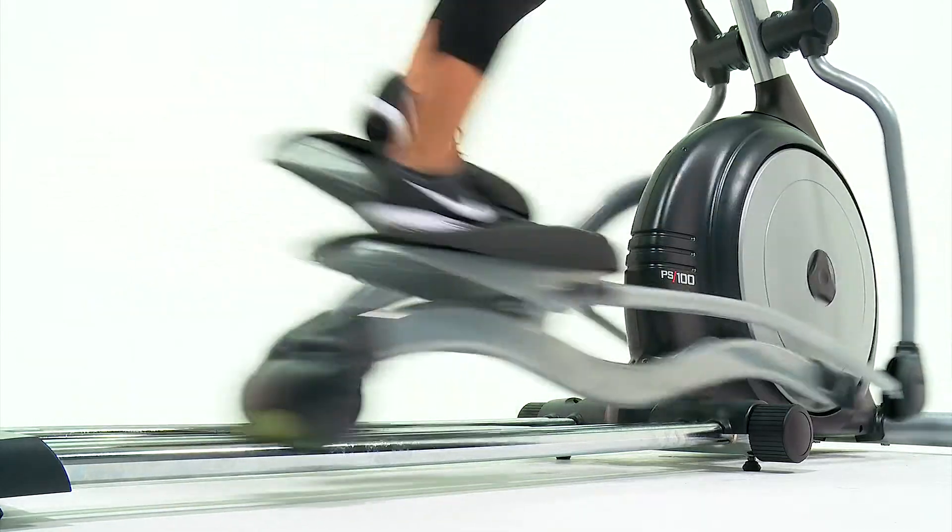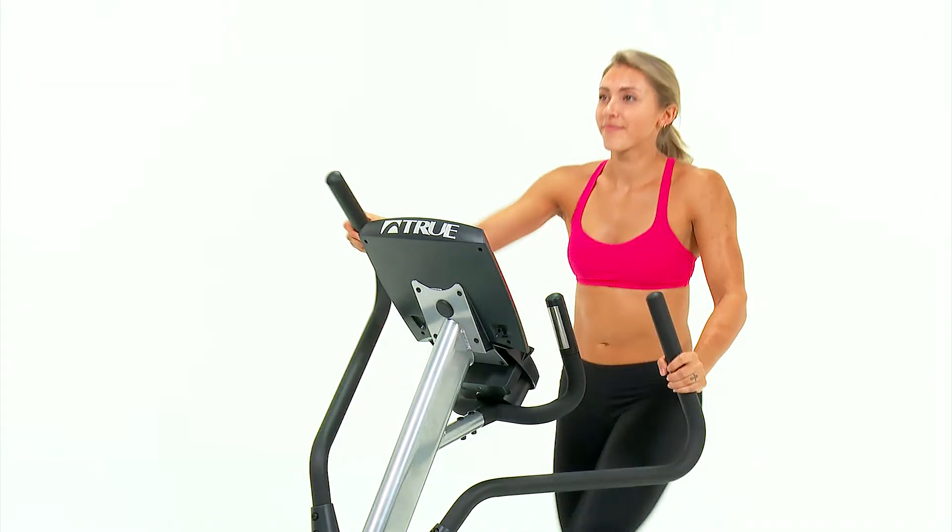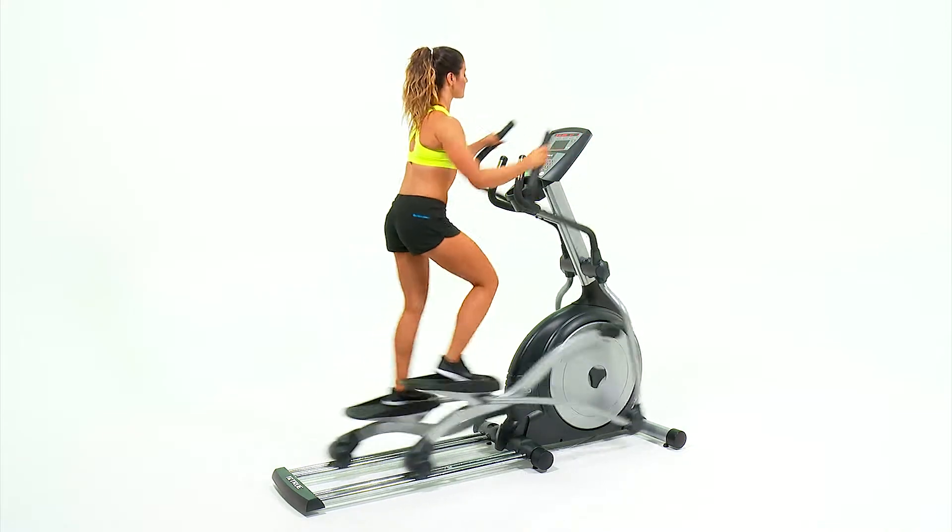Give your facility an elliptical that can meet the demands and expectations of users at all levels.